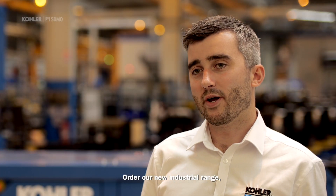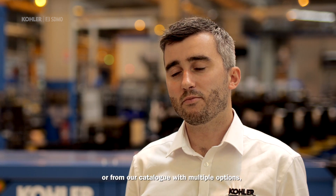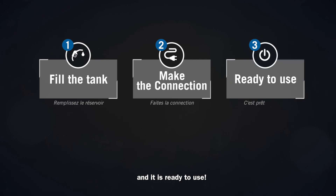Order our new industrial range, available on stock all over the world, or from our catalog with multiple options, from 48-hour fuel tank to dedicated controller for telemetry. Fill the tank, make the connection, and it is ready to use.